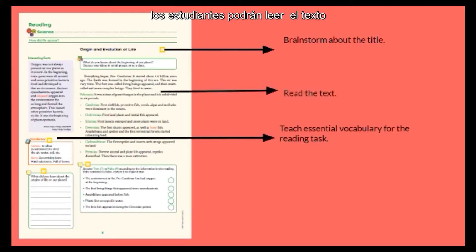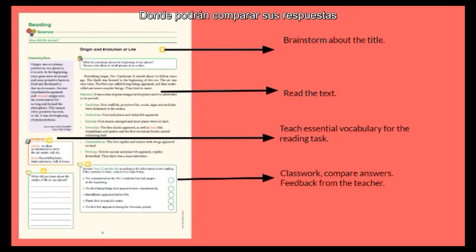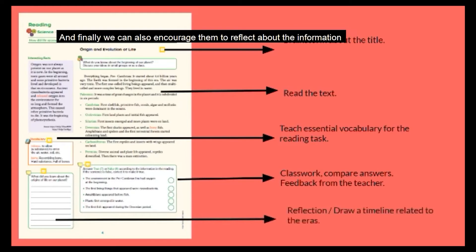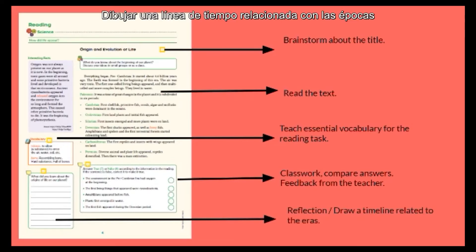It will help students to understand the reading faster and better. Then, students will read the text. After reading, they will develop the tasks in a classwork where they will have the opportunity to compare their answers. They will also receive feedback from the teacher. And finally, we can also encourage them to reflect about the information in the text. We can do other types of activities, like draw a timeline related to the eras, because that is the topic of this reading.